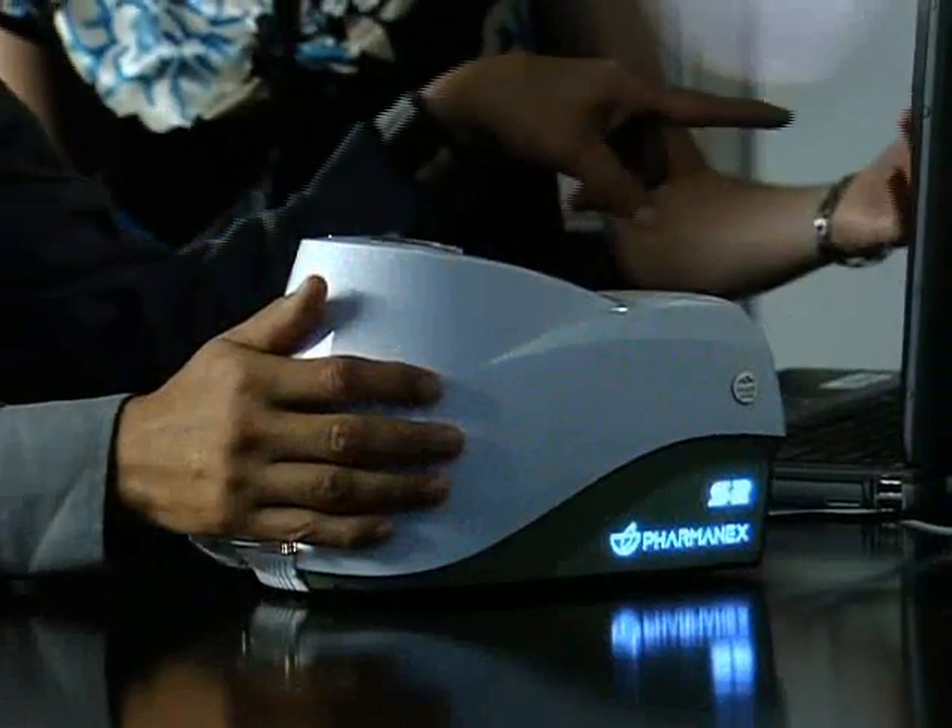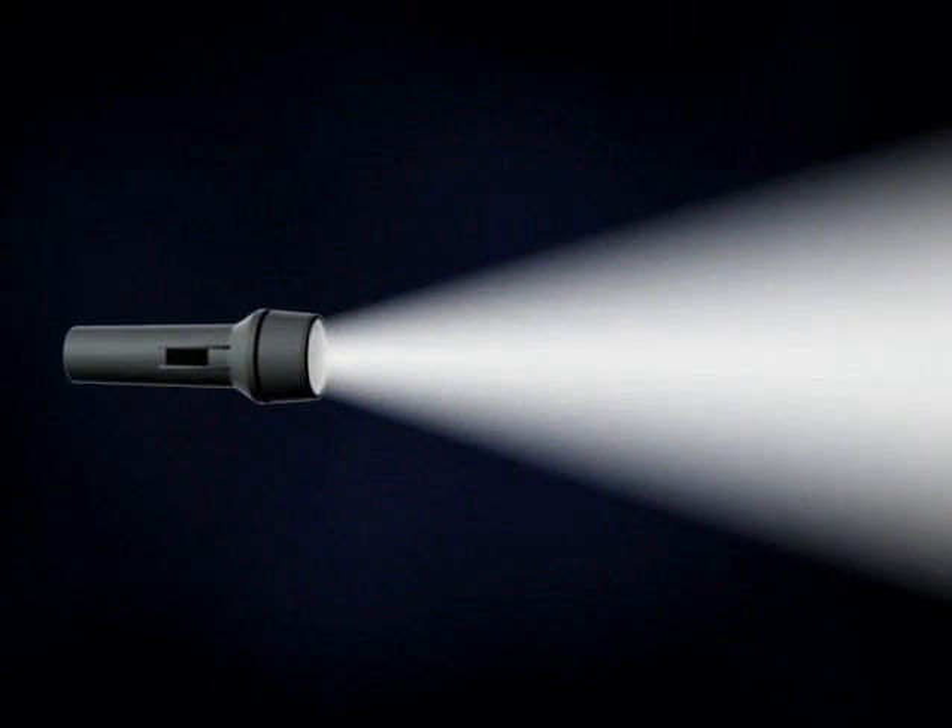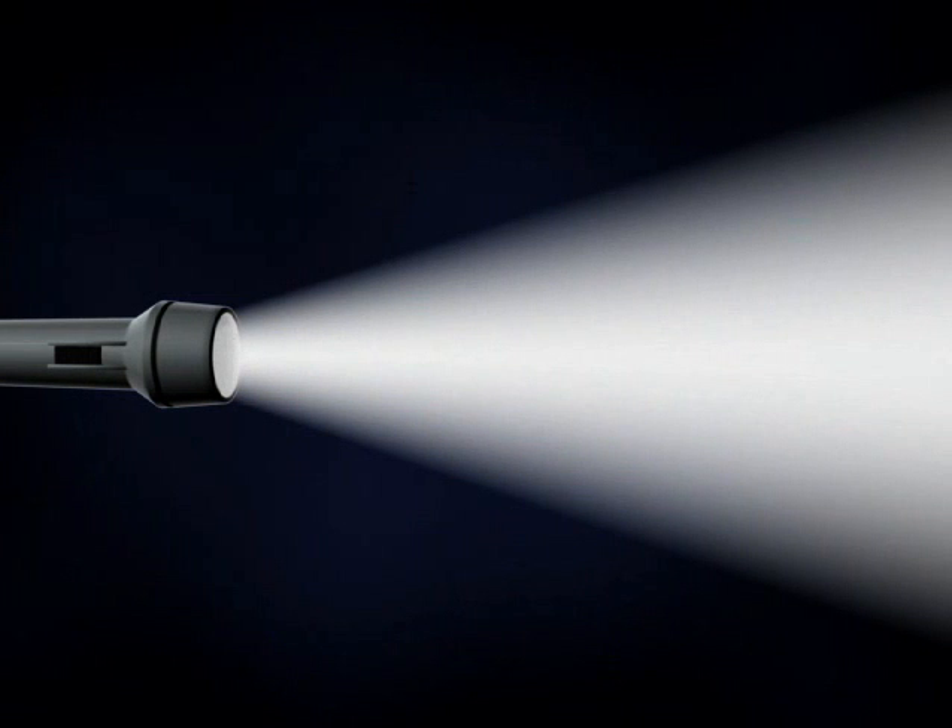Available exclusively through PharmaNX, today's scanner model takes a quantum leap forward in Raman spectroscopy. To understand the scanner technology, you must first understand light.